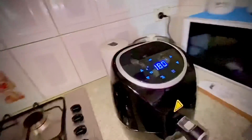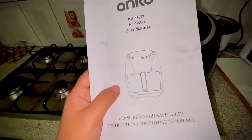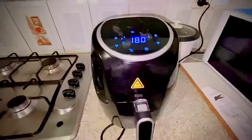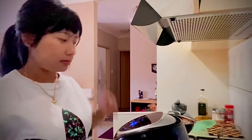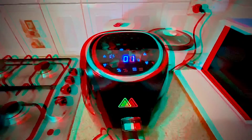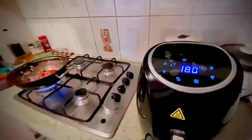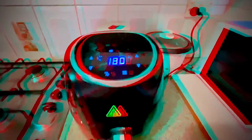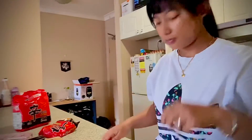This is our company magazine, and this is the air fryer. I'm going to put it in the bag. First try!